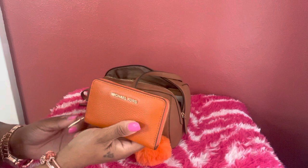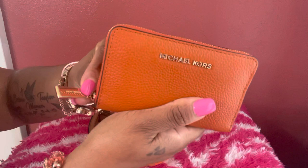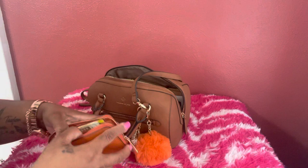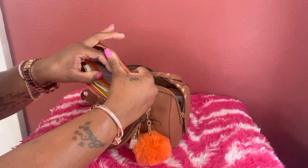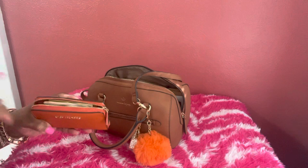Next I'll take out my wallet — this is a MicroCors zip-around wallet in orange with gold hardware. It has a MicroCors rope on the zipper pull, which I thought was really cute. There's a slip pocket in the back for a card. On the inside it has three card slots on the back, three on the front, and an opening for more cards or change, plus a slip pocket in the middle where I keep a little cash. Be careful not to push cash all the way down or it'll get caught in the zipper.